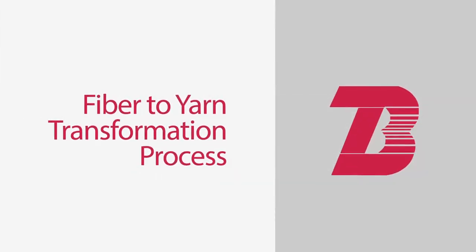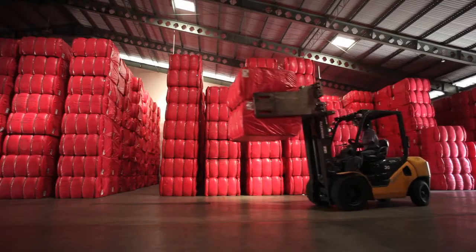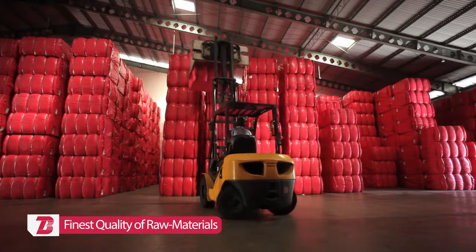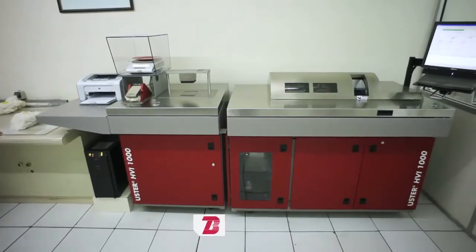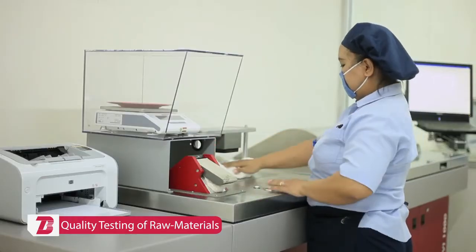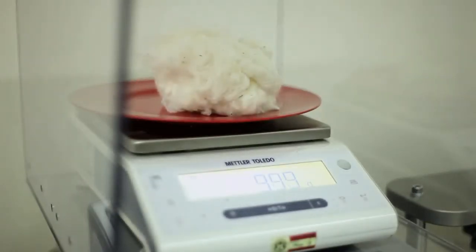Bitratex utilises state-of-the-art spinning machinery from renowned suppliers in Europe and Japan. In line with its commitment to product quality and consistency, Bitratex selects premium-grade raw materials from the world's top suppliers. Each fibre bale is tested before entering the production process, using an Uster HVI-1000 for testing all characteristics of raw cotton.